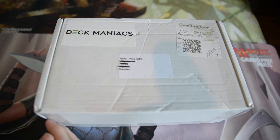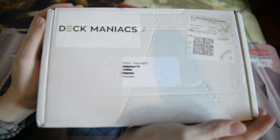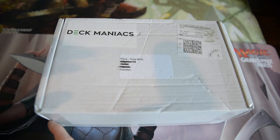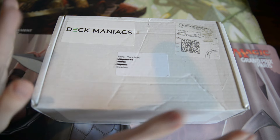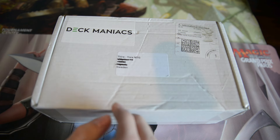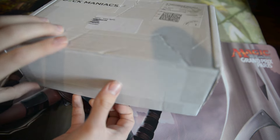I also have some fantastic news for all you overseas fans of Deckmaniacs and of YourMTG. These guys have started a little trial test version of shipping to the US. It's in limited supply, but if you want to get your hands on a sweet discount on some Magic product, you should go ahead and check out Deckmaniacs and maybe you'll be lucky enough to join in on this trial overseas shipping. But yeah, let's just crack into this box and see what cool stuff you can find inside.